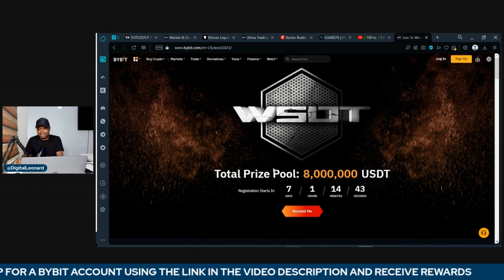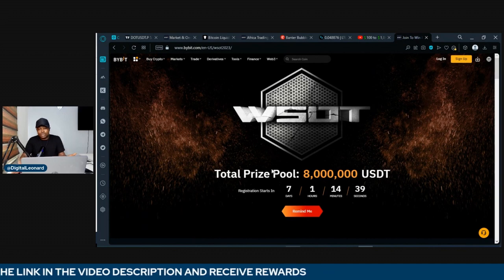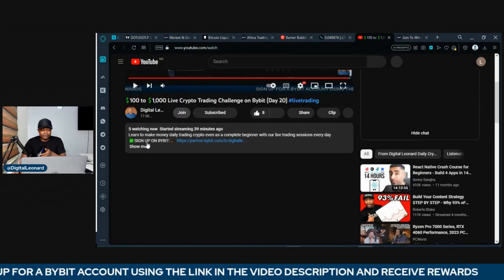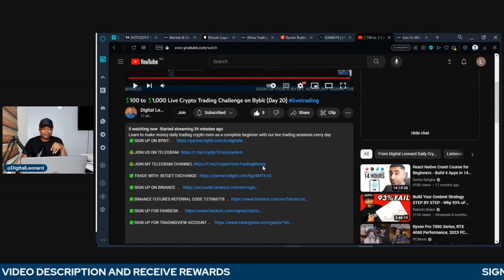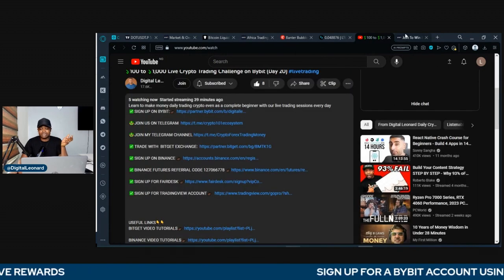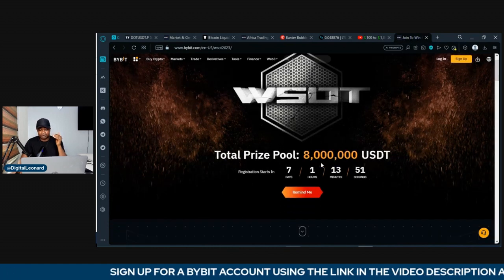You need to have a Bybit account to be able to participate. If you don't have a Bybit account already, go to the description of this video, click on show more, and use the first link to sign up for an account. Follow the onscreen instructions, get your account verified, and then join my Telegram group using the other links, because that's where I'll be sharing the link to participate in this competition.